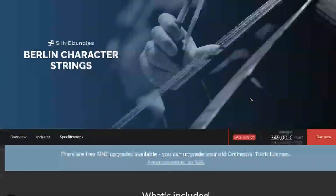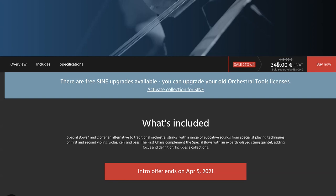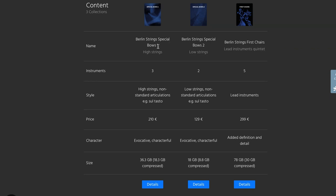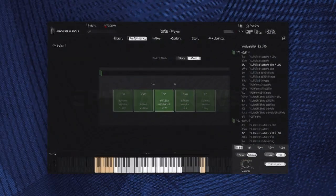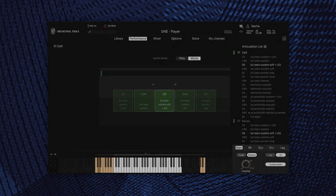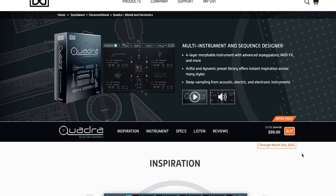Orchestral Tools released Berlin Character Strings. This is three of their libraries re-released for the Sine player, now bundled together — normally $449. You can grab it for $349 until April 5th, and this does include Berlin Strings Special Bows 1 and 2, as well as their Berlin Strings First Chair quintet instrument.